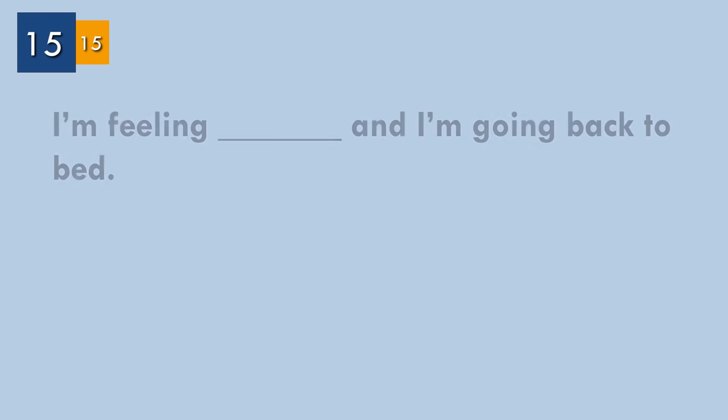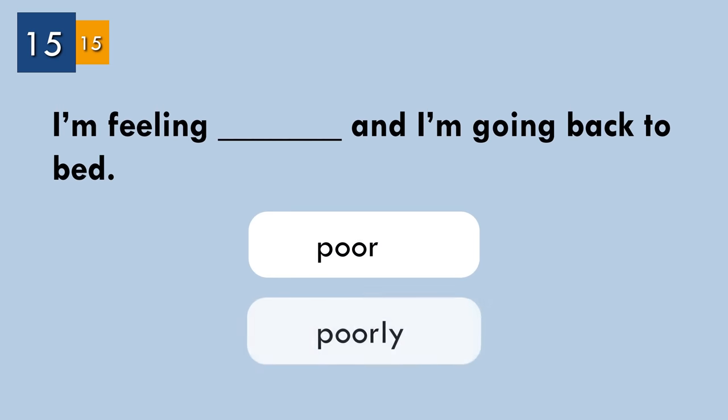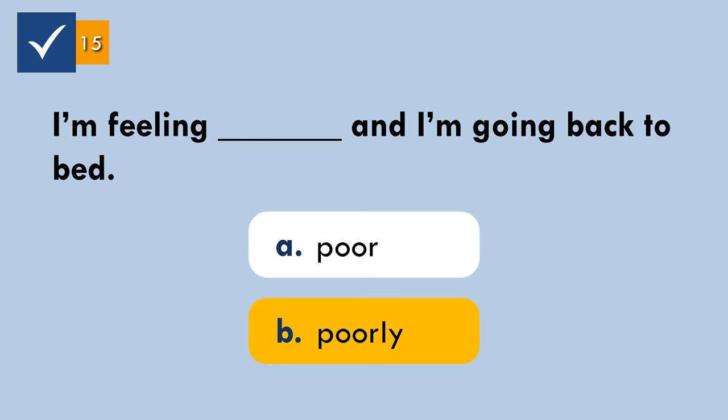Question number fifteen. Complete the sentence. The correct answer: 'poorly.' For example: 'I'm feeling poorly and I'm going back to bed.' We use the adjective 'poorly' when we mean unwell or sick.